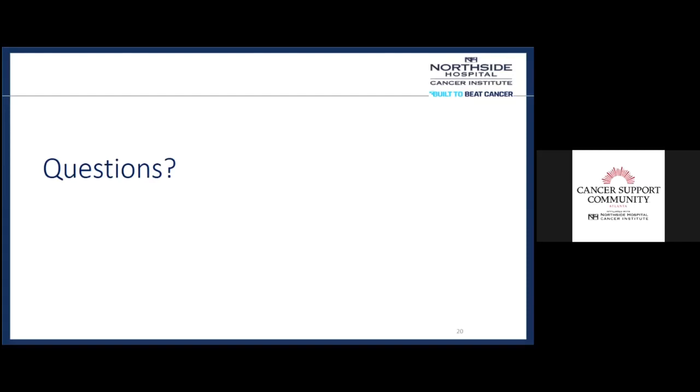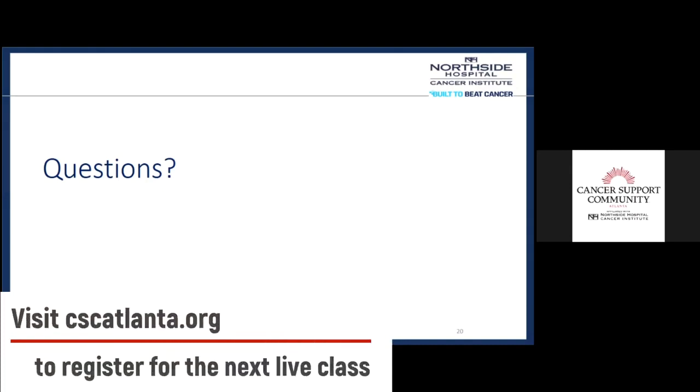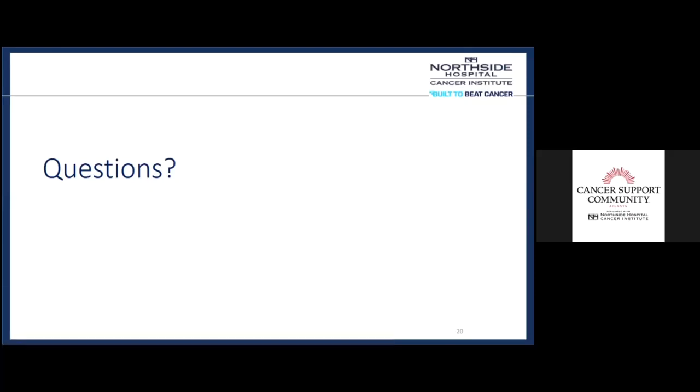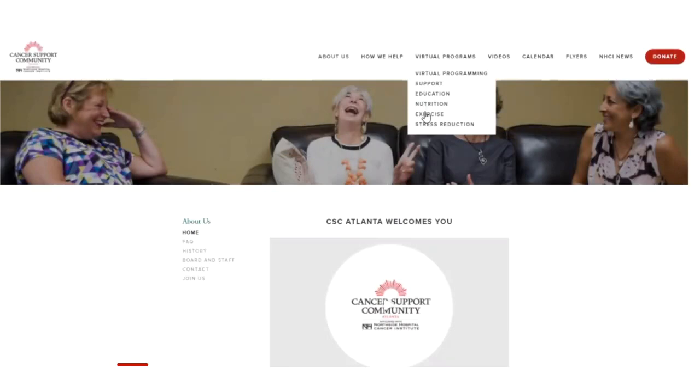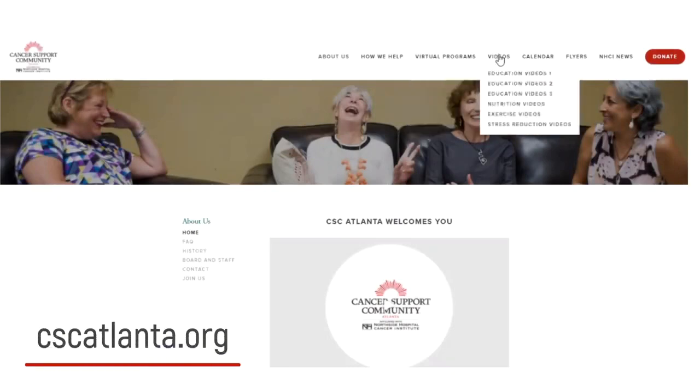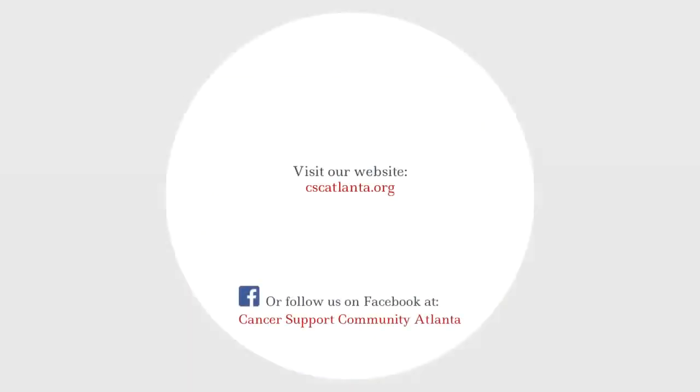That's it for all the questions. Thank you so much, Kristen. We invite everyone to join us next month on March 16th at noon — you can register at our website. Thank you everybody, and thank you so much, Kristen. If you're interested in other live or recorded programs, please visit the online program tab of our website, cscatlanta.org, or follow us on Facebook for information on upcoming programs.